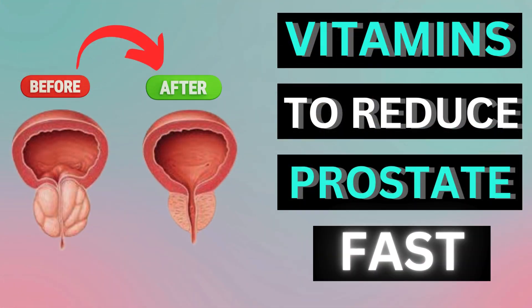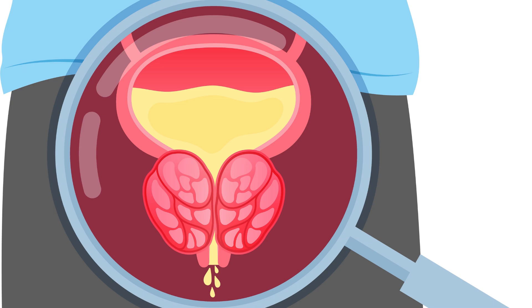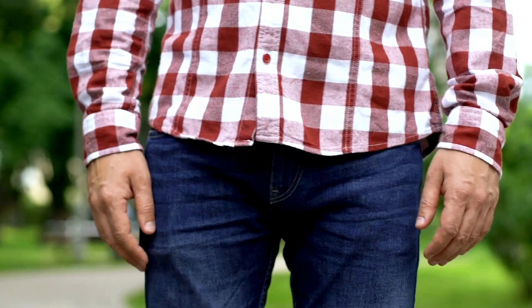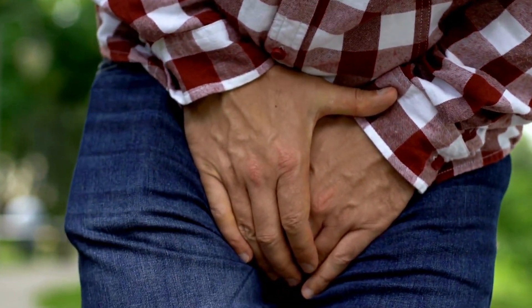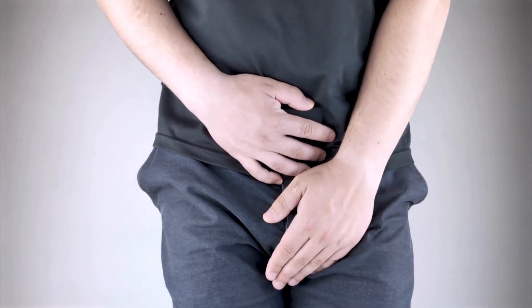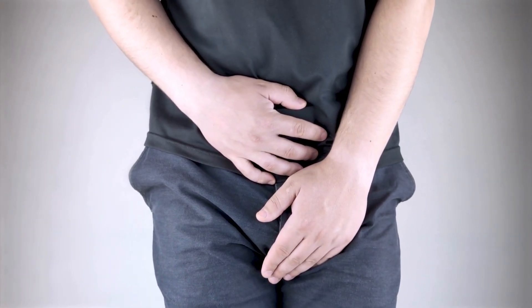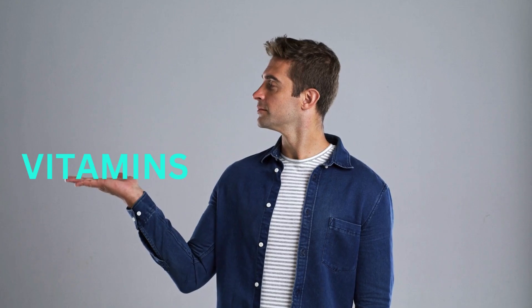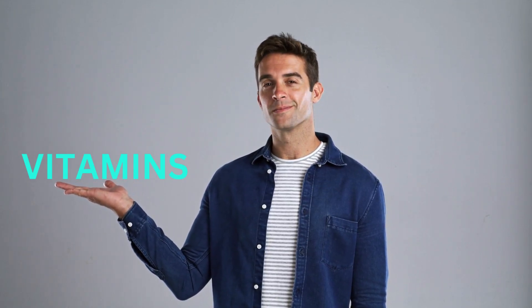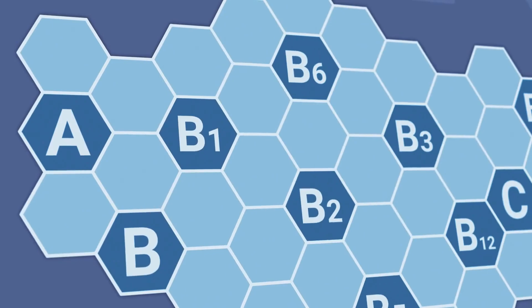Shrink an enlarged prostate with these six powerful vitamins. Prostate health is a significant concern for men, especially as they age. An enlarged prostate, also known as benign prostatic hyperplasia (BPH), can lead to uncomfortable and sometimes severe symptoms like difficulty urinating, frequent urination, and even urinary tract infections. While medical treatments are available, many men seek natural ways to support prostate health. Among these natural remedies, vitamins play a crucial role. We will explore six powerful vitamins that have been shown to help shrink an enlarged prostate.